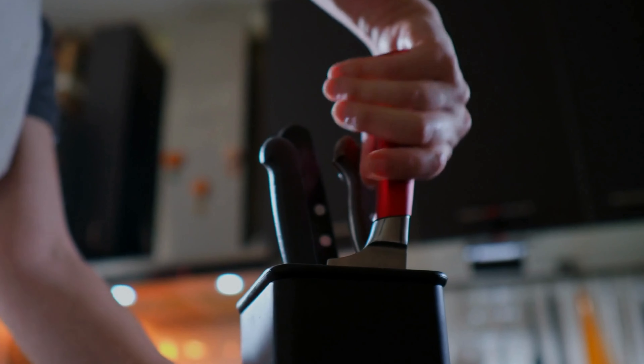Number one: Home Hero Knife Set — the ultimate kitchen companion for every home chef. Elevate your culinary skills with this exceptional set that combines style, precision, and durability. Crafted with top-notch stainless steel, these knives effortlessly glide through any ingredient, making meal prep a breeze. From delicate slicing to robust chopping, each knife is expertly designed for specific tasks, ensuring you achieve professional results in your own kitchen.